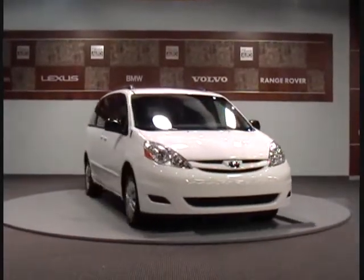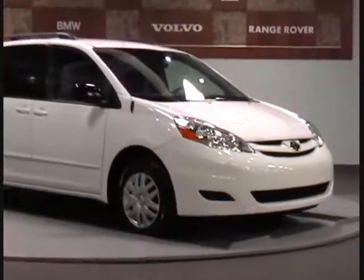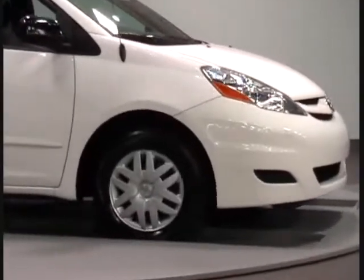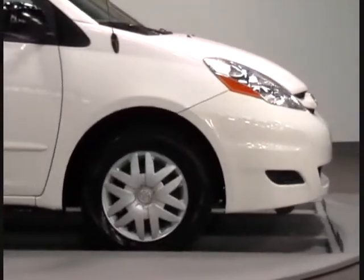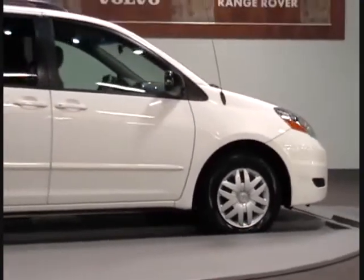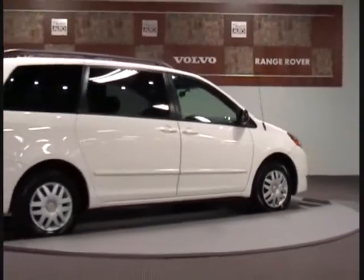Welcome to Charlotte Auto Collection. We present this 2006 Toyota Sienna LE with only 31,000 miles. This certified one owner off-lease vehicle has passed our 145 point mechanical inspection and has a perfect auto check history. This vehicle is in excellent condition and is ready for delivery.